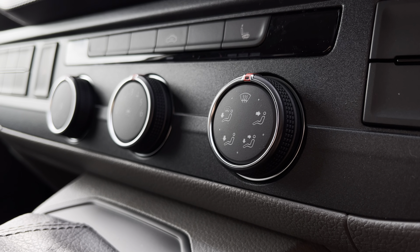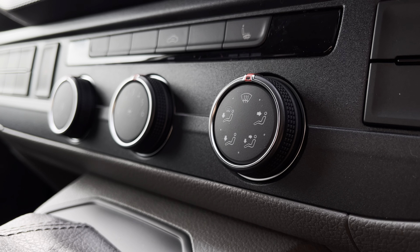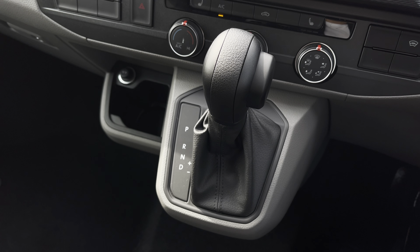Below the infotainment system you have your climate controls, which are operated by three rotary dials. And in front of there you have your automatic DSG gearbox.